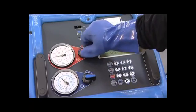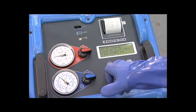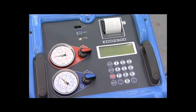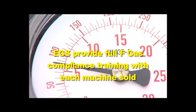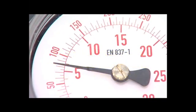The Eco2500 will perform an automatic leak test during the vacuum stage and has flushing capabilities to remove dirty oil and debris from the air conditioning system. Whenever a compressor has failed, the system must be flushed to ensure all debris is removed. Failing to do this can, and most probably will, damage the new compressor.